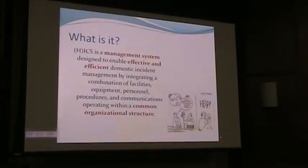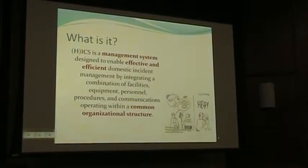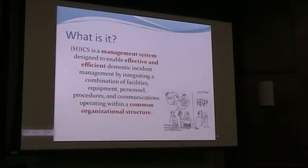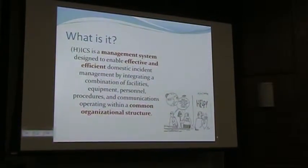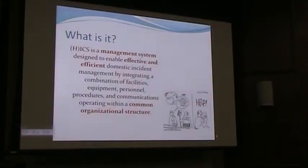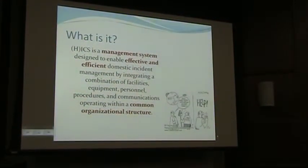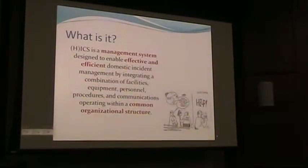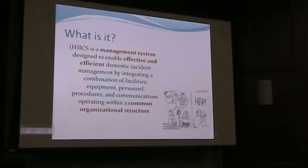It's a management system. Incident command is not a plan, not a procedure — it's the management system, the backbone for when you implement your emergency response plans, organizing how your response works to make you as effective and efficient as possible when responding to a disaster, all within a common organizational structure. The hospital is using it, the health department, the EMA — the whole county plans are set up under the incident command system. The state operates under it. The federal government operates under it. It's everyone playing together in the same sandbox.